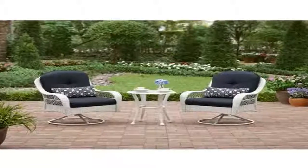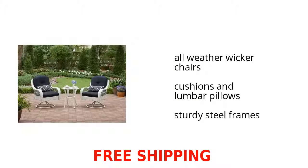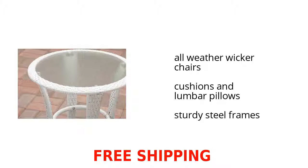Hey, are you looking to spruce up your spring and summer? Check out the Better Homes and Gardens Azalea Ridge 3-Piece Woven Bistro Set on sale at Walmart. It features all-weather wicker chairs, cushions and lumbar pillows, and a sturdy steel frame. Want to get the best price? Click here.